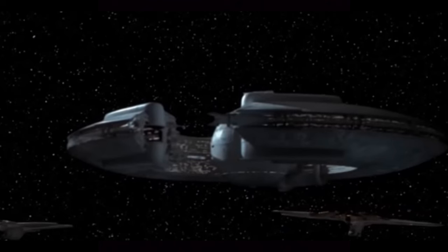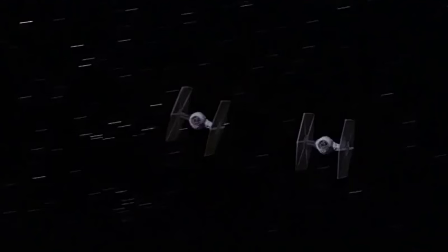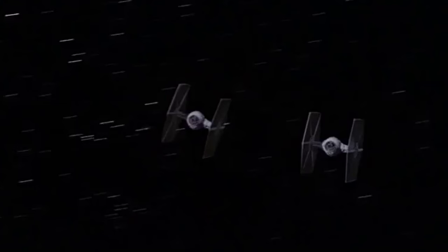For honorable mentions, you have the Lucrehulk class 2H-3210 cargo freighter, manufactured by Hoersch-Kessel Drive Incorporated. This large capital ship just looks cool — the sphere in the center can go down to the planet and stuff, as seen in Attack of the Clones. What I like about the prequels is they make new ships that look cool and are memorable. Also, the bog-standard TIE fighter, the Twin Ion Engine starfighter manufactured by Sienar Fleet Systems — it looks cool, is iconic, and has a cool sound.